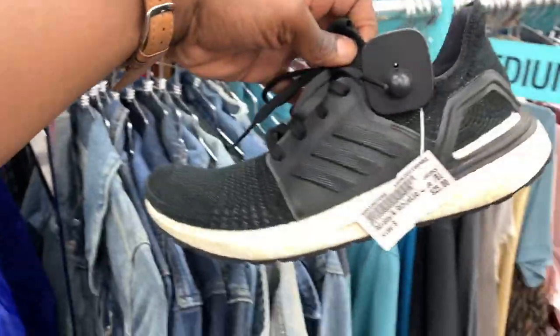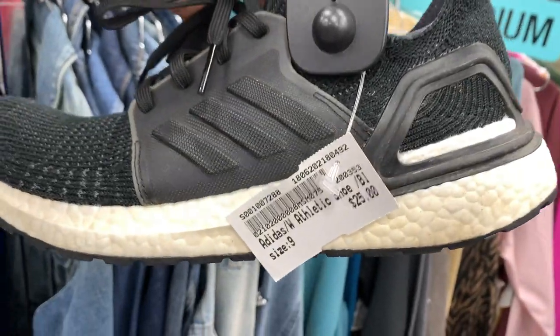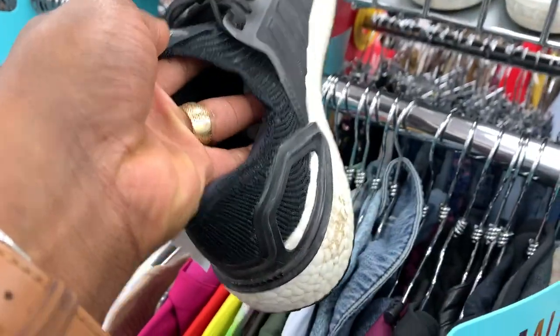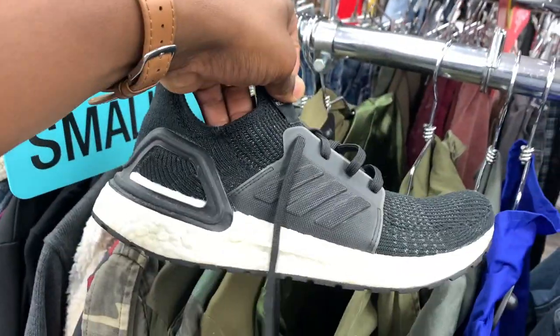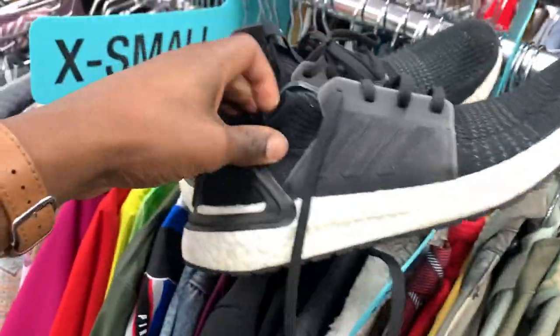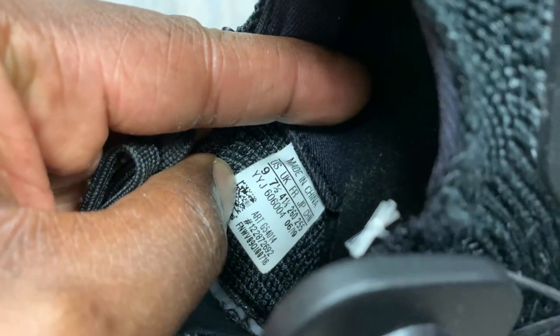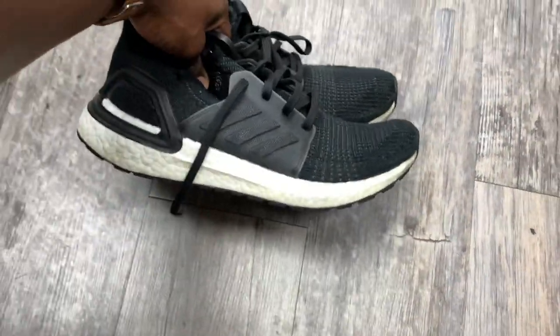This was another good pickup — I came across a pair of Adidas Ultra Boost 19s. They priced these pretty cheap at only 25 bucks. These should sell for around 60 to maybe as high as 80 bucks. I probably won't get a hundred for these, but they were in pretty good condition with just some little flaws on the boost and midsole. Ultra Boosts don't sell as fast as they used to, but it's still a good shoe and people tend to grab them pretty often.